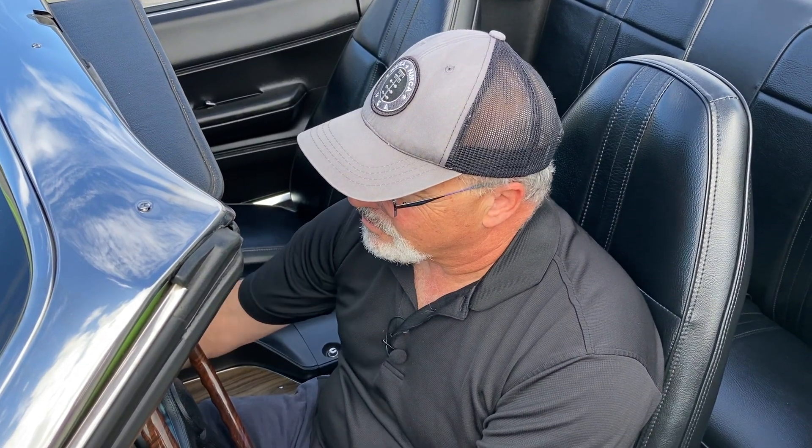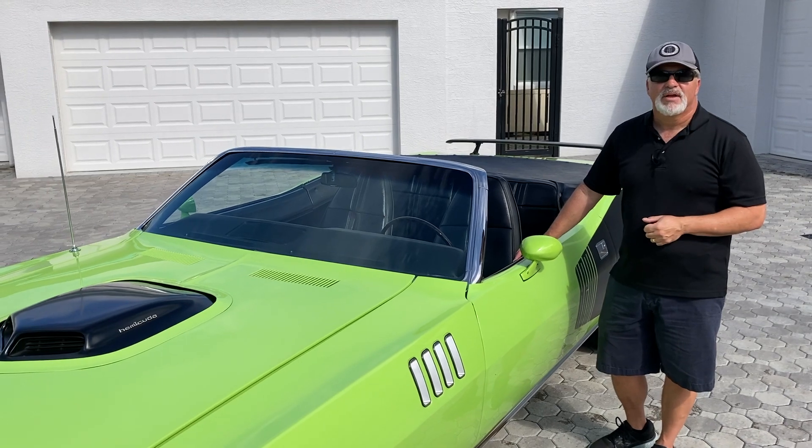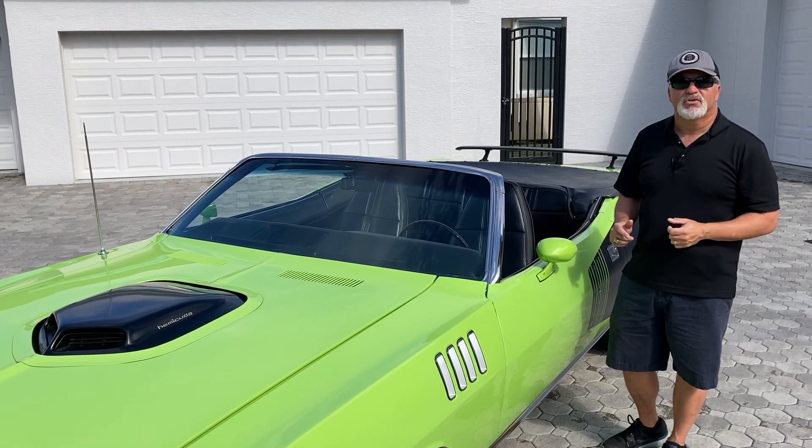Alright everybody, Muscle Car Campy here and we're about to enter the Hemi Zone. Oh it feels good, do you hear that? Today you're going to get to experience the legendary Hemi Cuda — what it feels like to drive, how it sounds, what it looks like. Very visceral car. Before that though, don't forget, hit the subscribe button and ring that bell up top so you get notified every time a new video goes live.